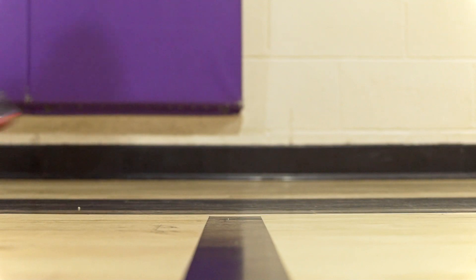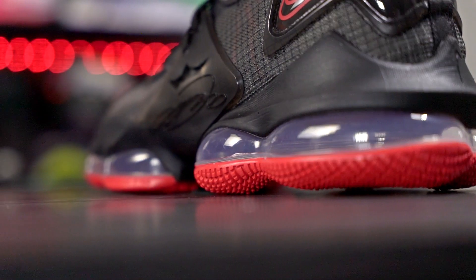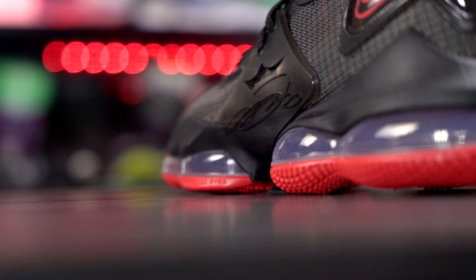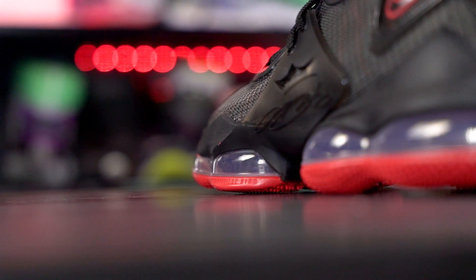Moving on to the cushioning setup — the LeBron 20 is way better as well. Cushion is subjective but I feel like most everyone would prefer the LeBron 20 cushioning setup over the LeBron 19. First of all, court feel is a million times better in the LeBron 20 — it's just way lower to the ground. In the LeBron 19 you're so damn high up off the ground that you definitely feel it.